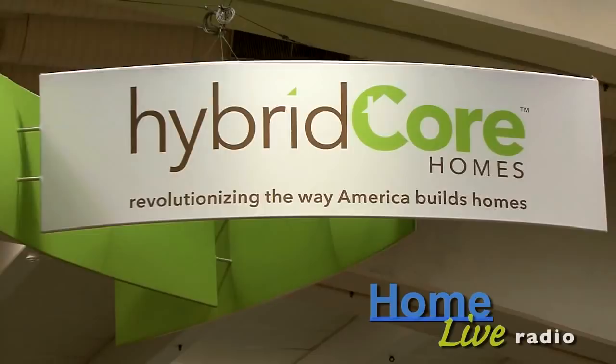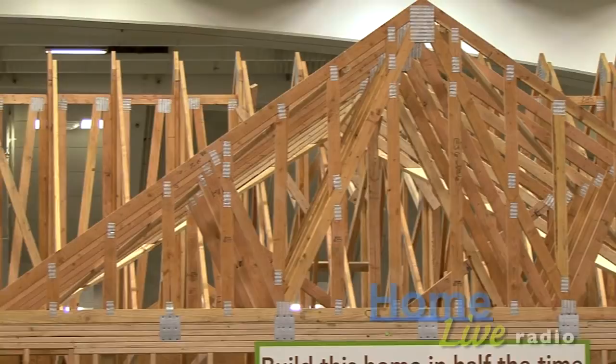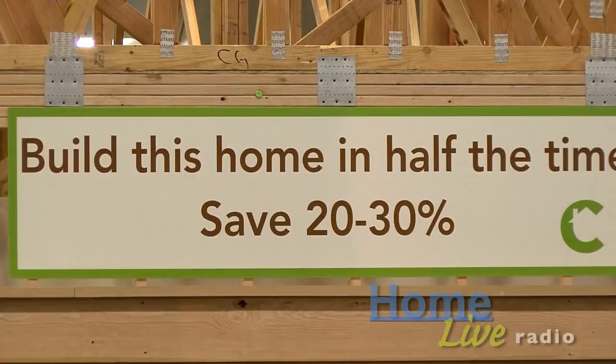This here is Hybrid Core Homes, and this is a consideration if you're looking to buy a new home. It's very, very green and what's cool about this — a lot of it is made in the factory, it's dropped on site, 50% less time, and it's about 20 to 30% cheaper.